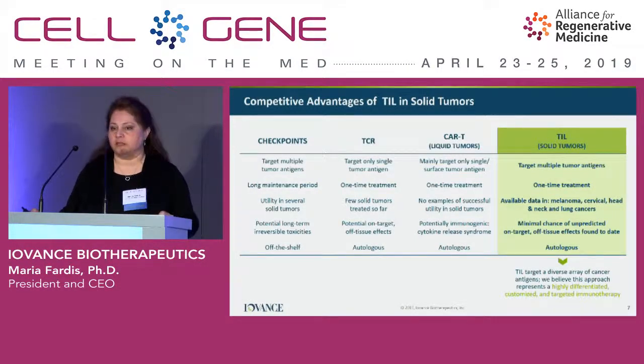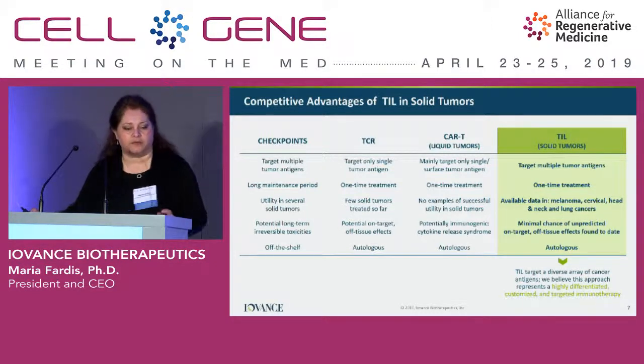To highlight the difference between TIL, CAR-T, and TCR: TIL is a polyclonal product, very different from CAR-Ts which target a single clone. We believe that for solid tumors we need a polyclonal product — that's the benefit TIL provides. It also has a different safety profile compared to CAR-Ts because it's autologous; each patient is a batch and each batch is a patient.